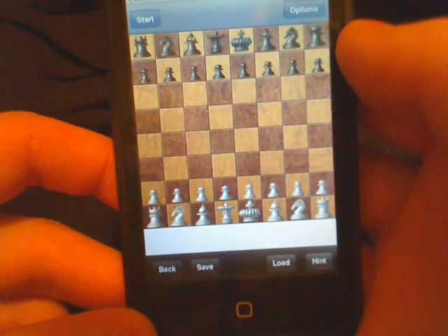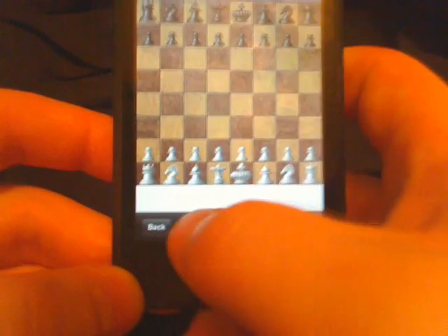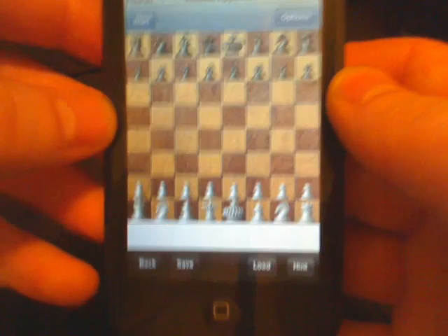They have greatly improved the saving feature. As you can see now, it will take a screenshot of the board when you save. And you can title the save. It also saves a lot quicker.